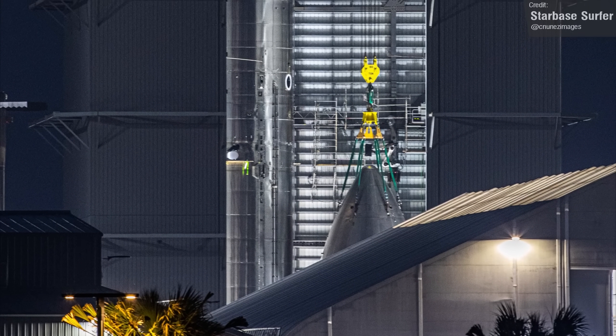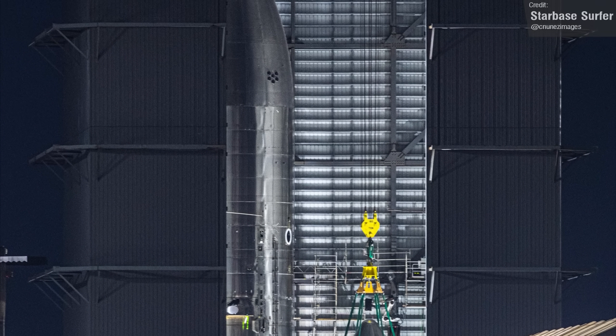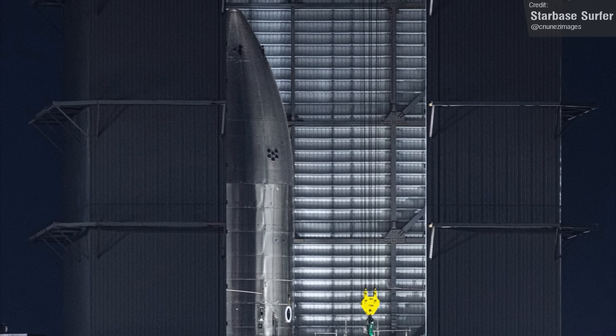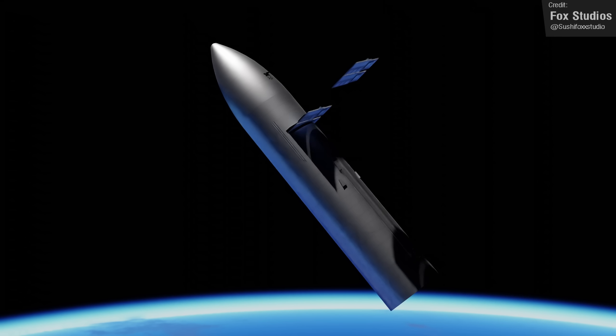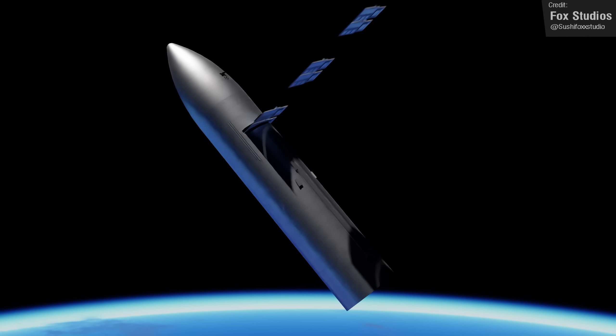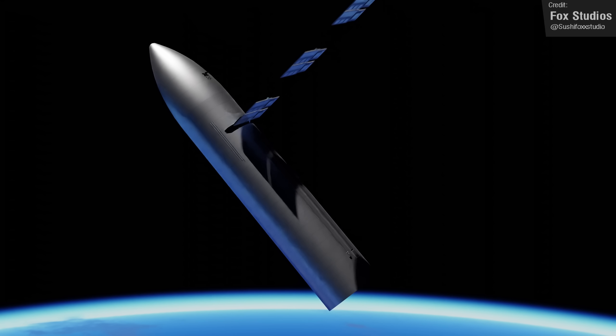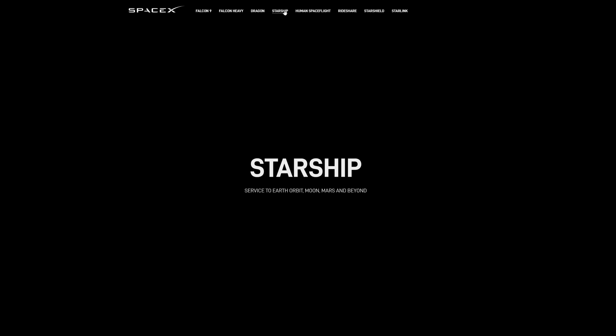Over in the High Bay, Ship 26 still stands proud. We're still not quite sure what this vehicle will be used for. One theory was that it would be an expendable Starship prototype to allow SpaceX to begin launching Starlink V2 satellites before they perfected the reusable upper stage, but now we're really not sure. However, the possibility of an expendable Starship was confirmed last week by SpaceX themselves — they updated their website's Starship page.